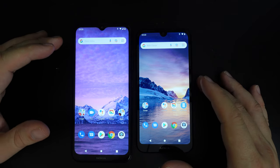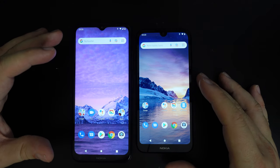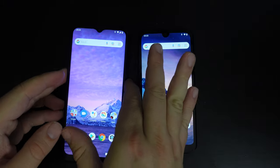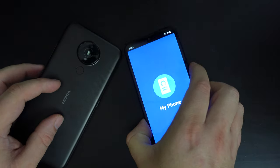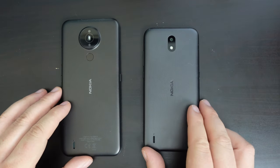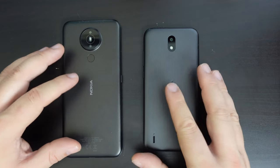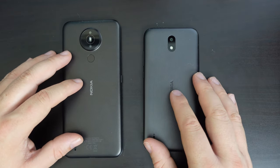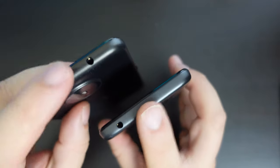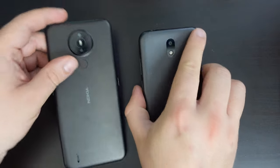One thing to bear in mind is that both devices do not have 5G — not a big issue for many people — but more importantly, they don't have NFC. So you can't use these phones to tap and pay or access public transit as you can with most smartphones. What they do have is an FM radio — if you use the 3.5-millimeter headphone jack at the top, the headphones act as the antenna and you can get standard FM radio.